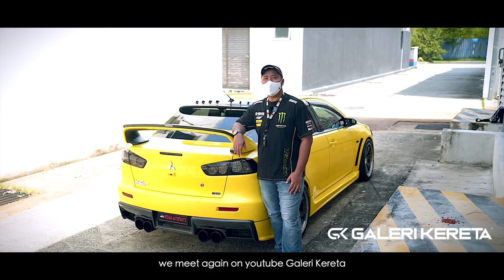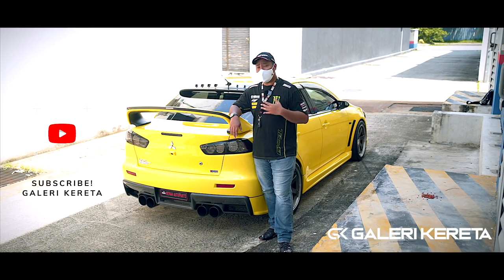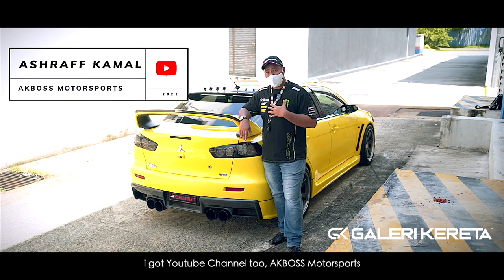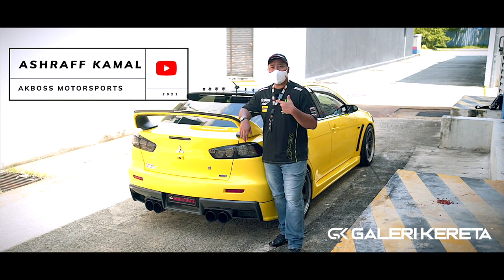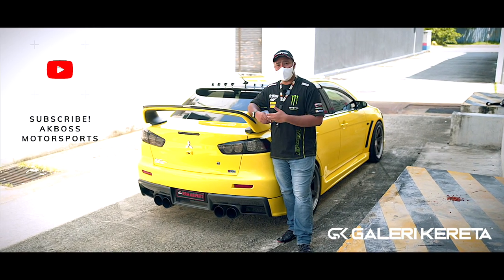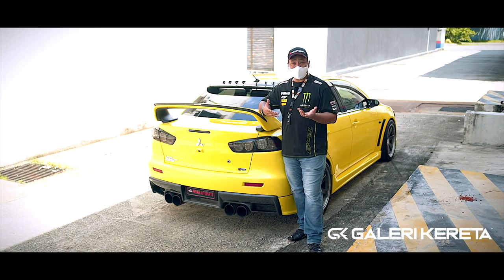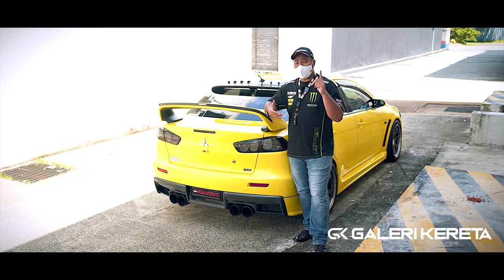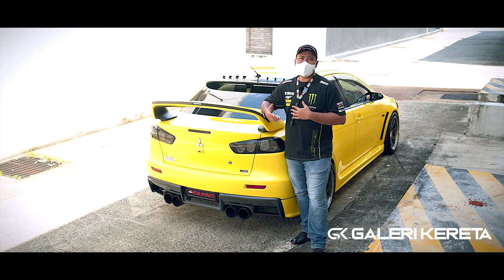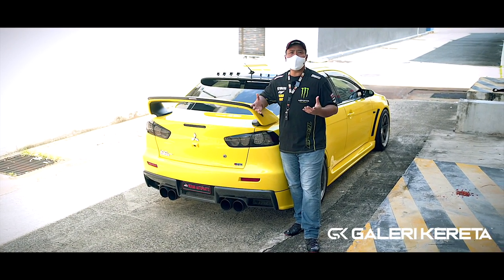Okay, Assalamualaikum. Welcome back to the YouTube channel Geri Kereta. If you don't know me, my name is Ashraf Kamal. I also have a YouTube channel called AKBoss — korang boleh subscribe and like AKBoss to see my projects. But today I'm presenting for Geri Kereta, so please subscribe Geri Kereta and support Abang Uliah, who has helped me share the automotive world in Malaysia.